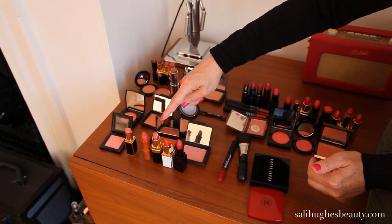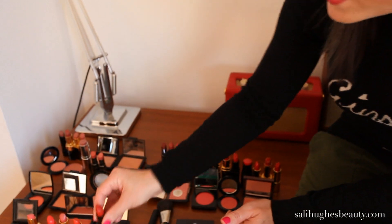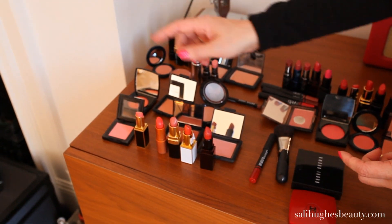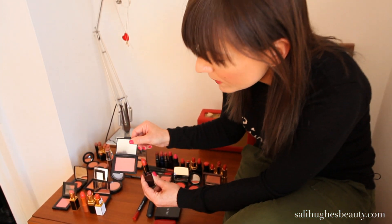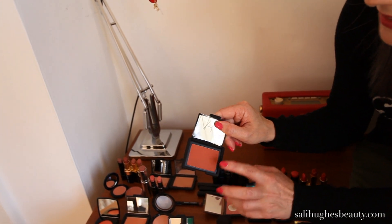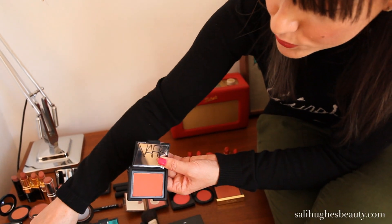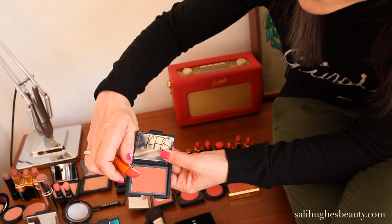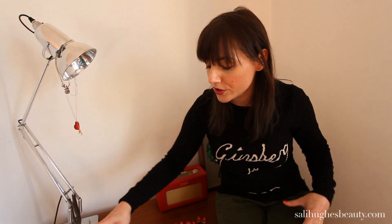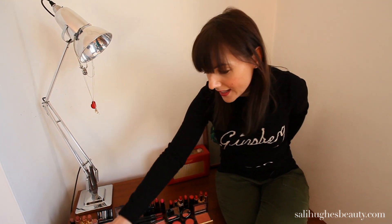For example, if you're wearing a peachy toned lipstick — it could be something as pale as the Tom Ford or as dark as this Laura Mercier Meyer — they are both in the same colour family because they have corally peach undertones. So you could wear that lipstick and that blusher since they both have the same peachy undertones, or you could wear this very dark blusher — which looks amazing on dark or black skin — with this bright coral lipstick. They're not the same colour but they're in the same family; that's all you have to do.